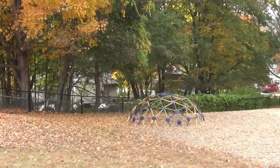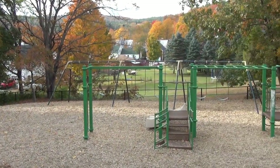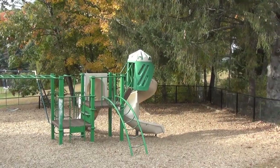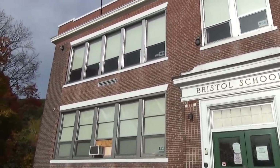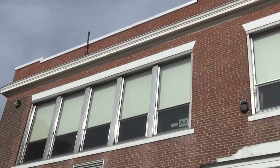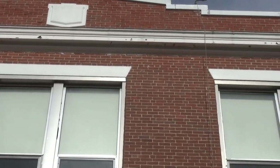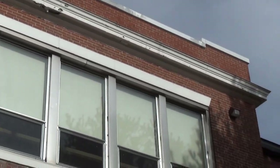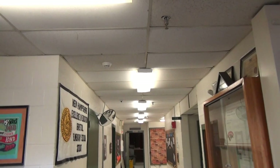Now our playground has reached its end of life expectancy and is due for replacement. Here we are on the North Main Street entrance of Bristol Elementary, at the main part of the building.